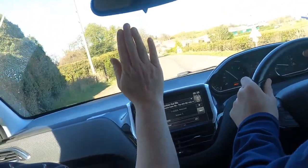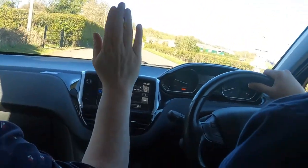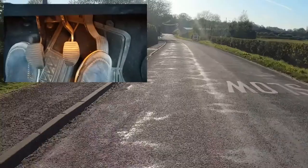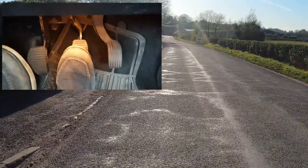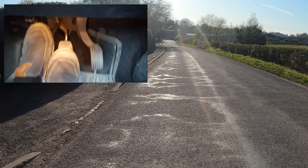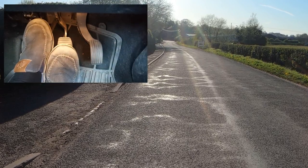You'd be expected to perform this manoeuvre at a normal speed for the road. On a nice, quiet road like this, you could be anywhere between 20 and 30 miles per hour. When the examiner says stop, you would first of all press the brake firmly but without making the car skid.